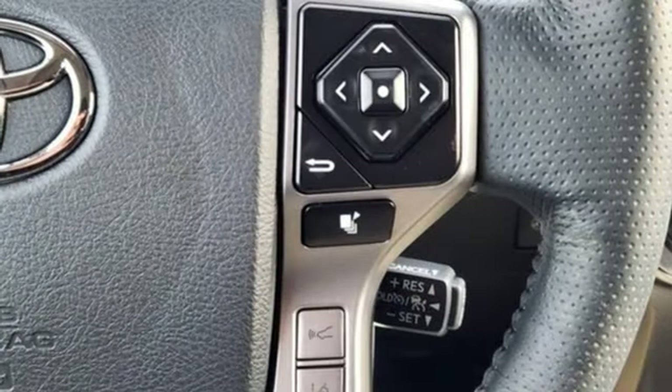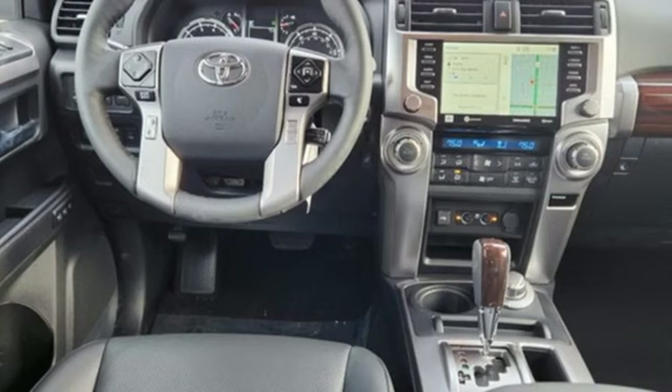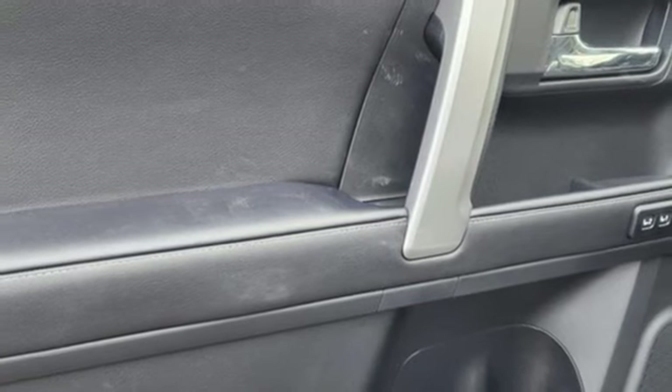Features include automatic transmission, front heated and ventilated leather bucket seats, integrated navigation system with voice activation, auto dimming rear view mirror, and dual zone climate control.